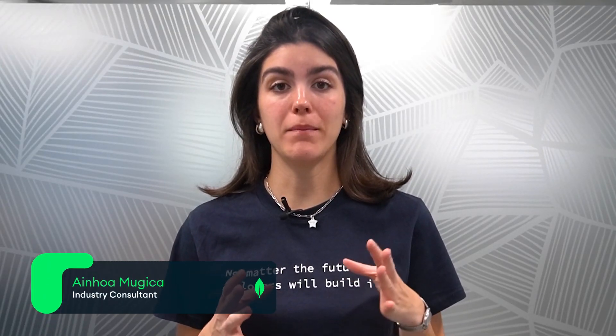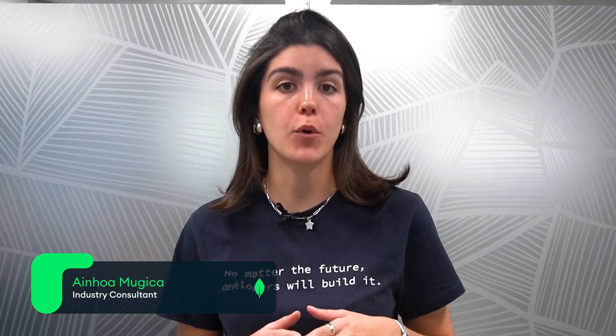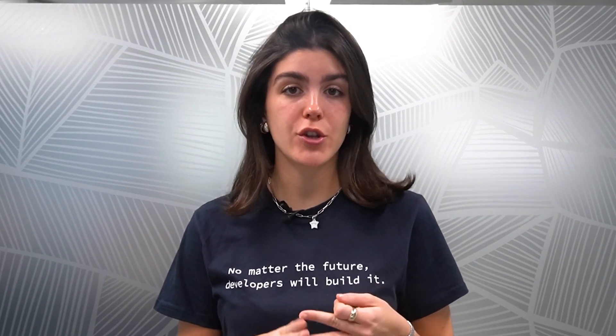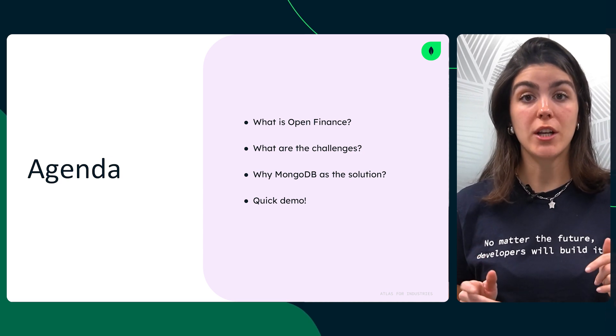Open Finance is transforming banking, giving consumers more control over their financial data and enabling financial institutions to offer more innovative services. But with this opportunity comes challenges: data integration, security, and regulatory compliance. So how do banks and fintechs keep up? That's where MongoDB comes in.